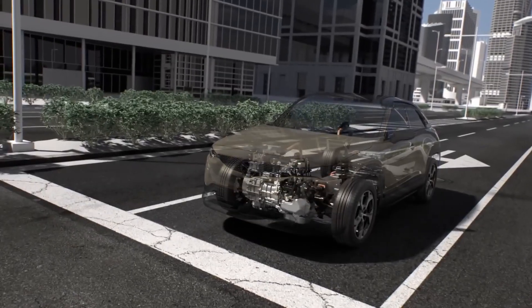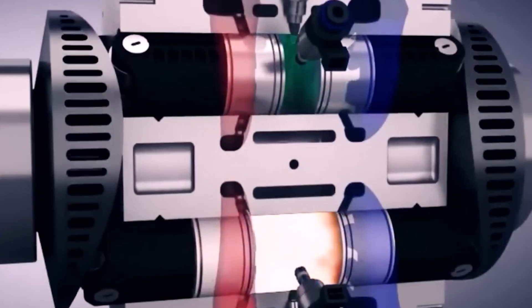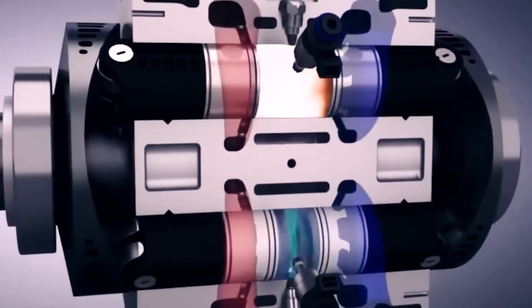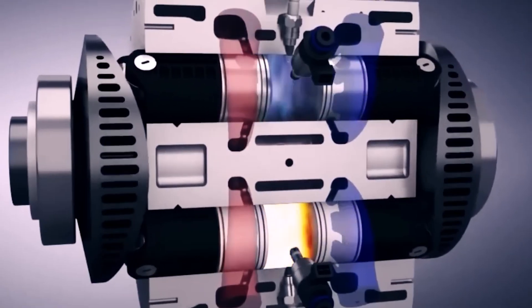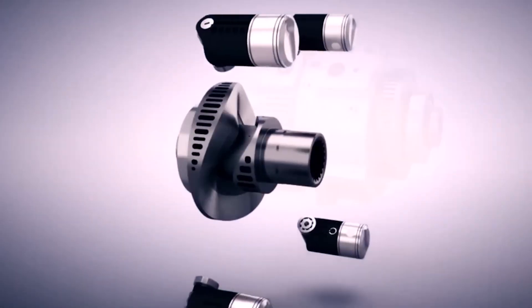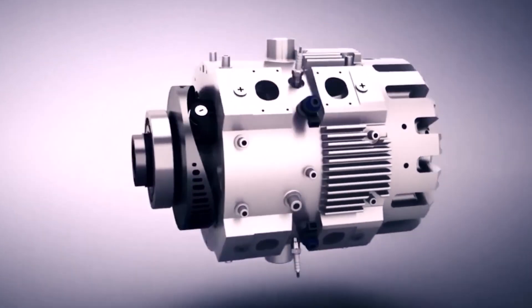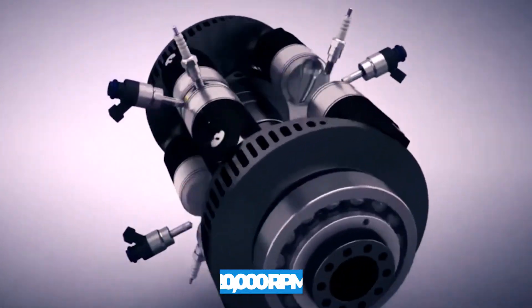The rotor disks are embedded with rotating catalytic converters to further reduce emissions. This allows the engine to run incredibly lean for maximum efficiency. The disks themselves are made of low-friction carbon fiber material that practically floats on air bearings. This lets them spin over 20,000 RPM.